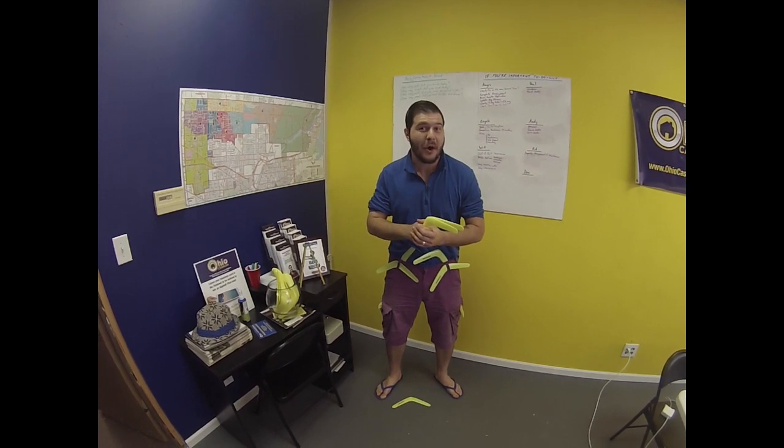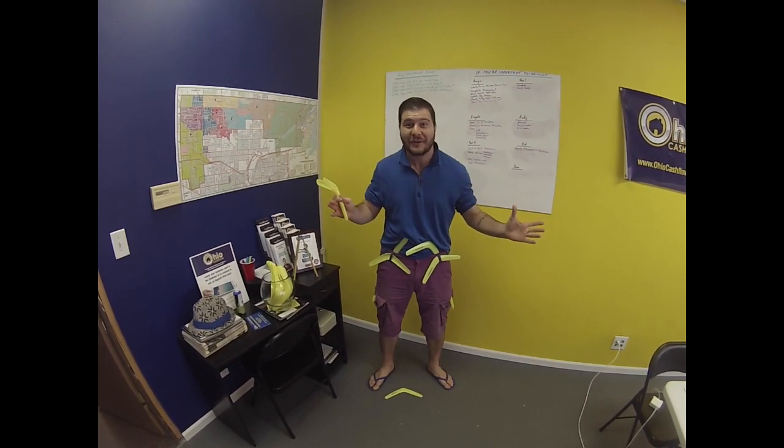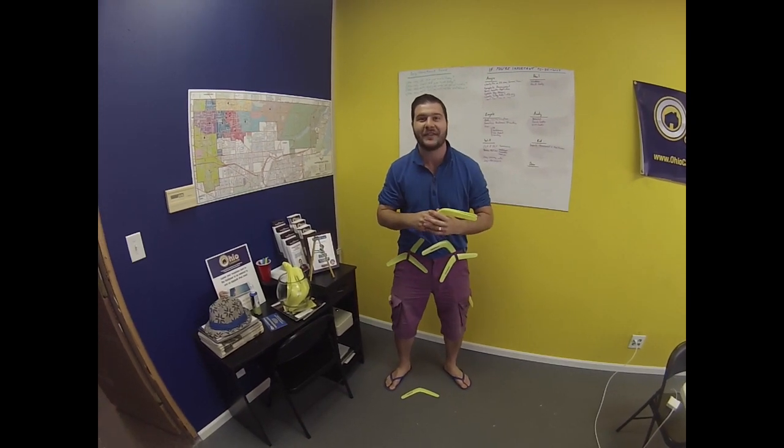G'day everyone, Angela Amora here from Ohio Cashflow. I hope you're well — your favorite Australian and the real estate dingo, bringing you the yellow ladder tip of the day.